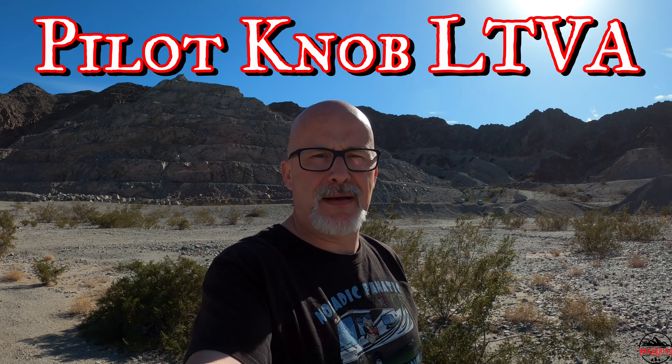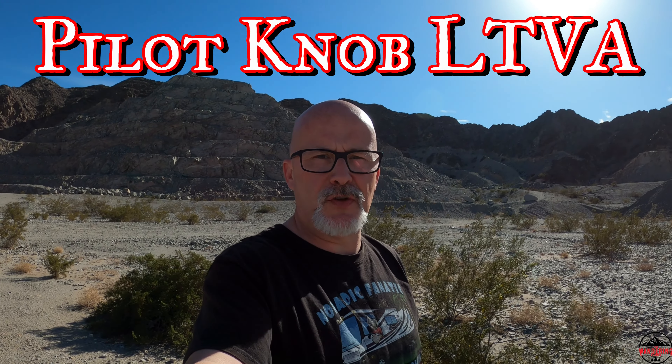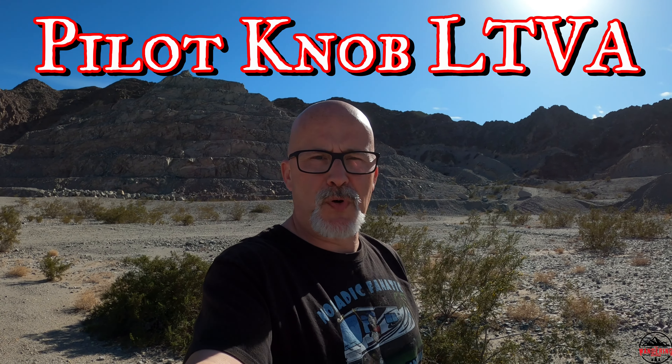Hey, this is your first time — I'm Kyle, and I'm one half of the Wandering Shores. You're here today to find out more about Pilot Knob LTVA, a long-term visitor area just outside Yuma, Arizona, across the state border in California.